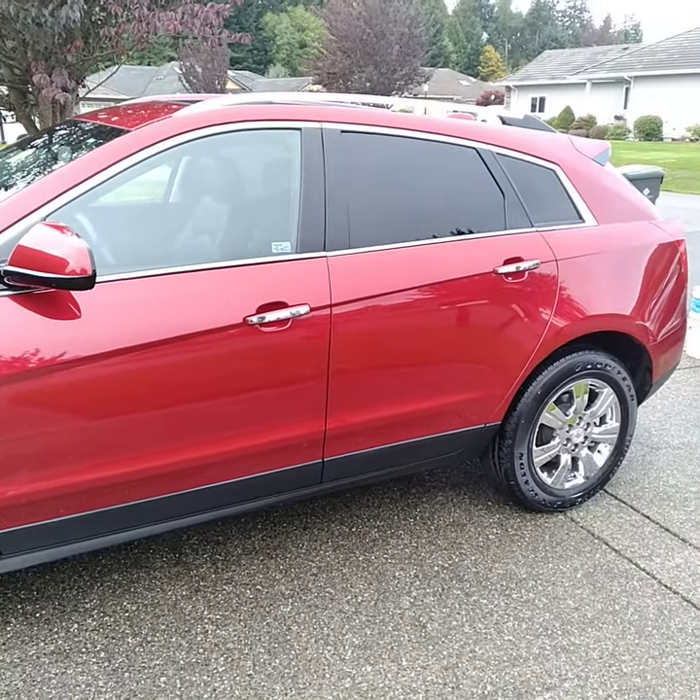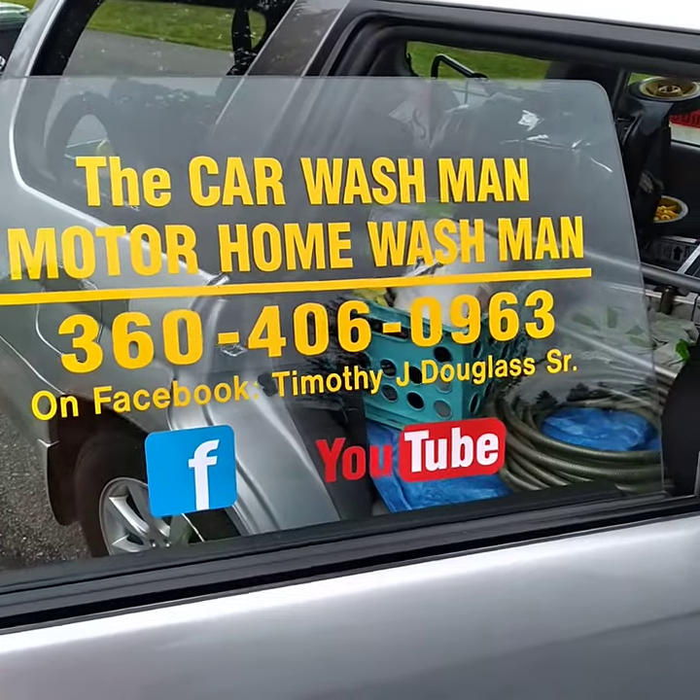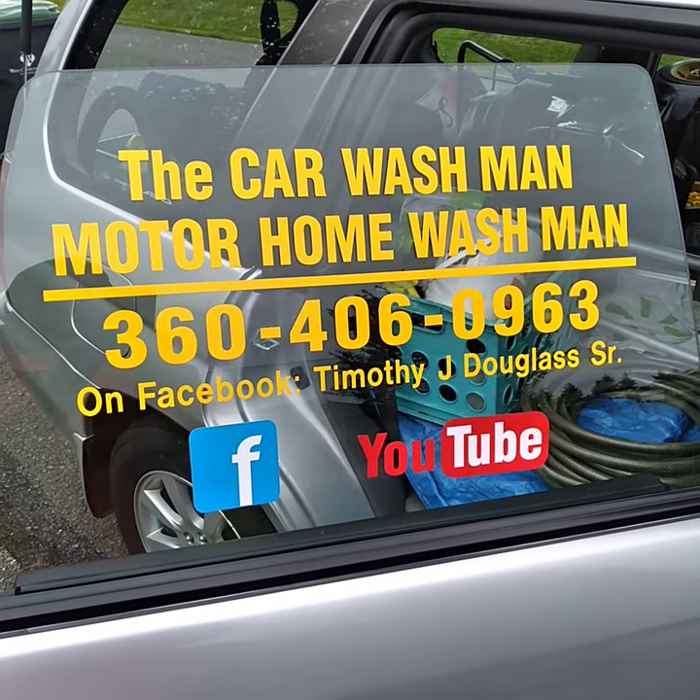Or you can just text us or call us. Have a great day!